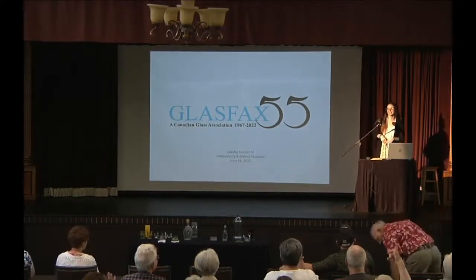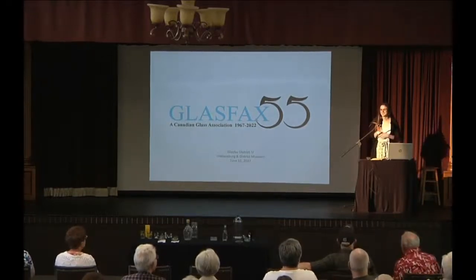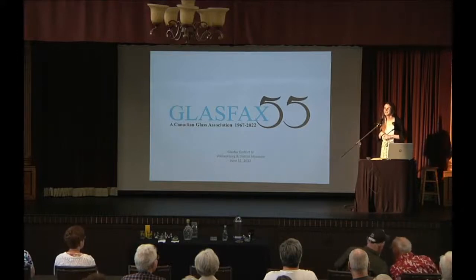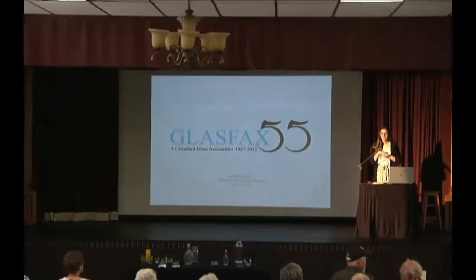I am Kaylin, the new curator here at the Wallaceburg Museum. I just wanted to thank you all personally for coming here on a beautiful Saturday. I know there are a lot of yarn sales outside too, so thank you for choosing to be here, whether you're local, a Glass Facts member, or a glass retiree.